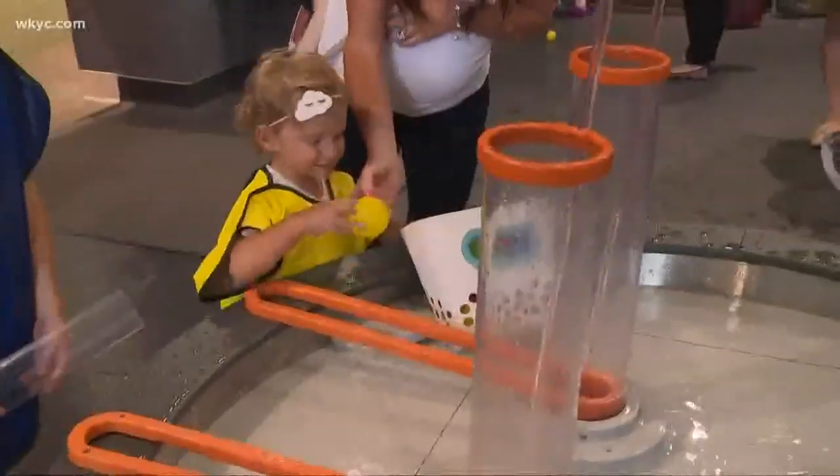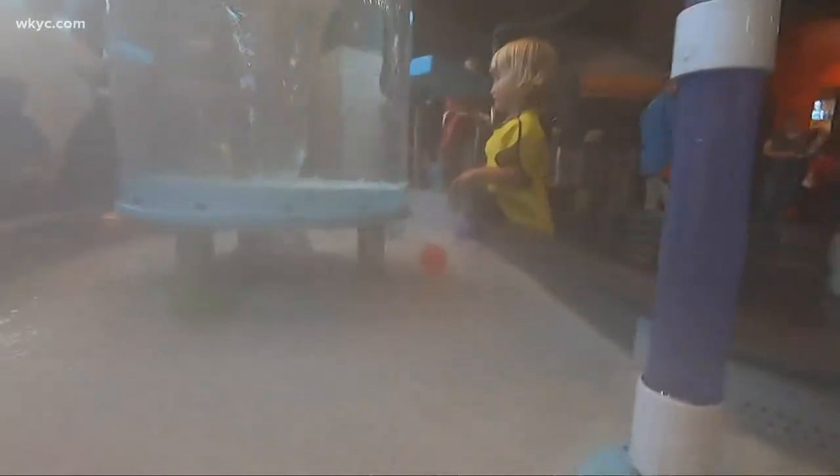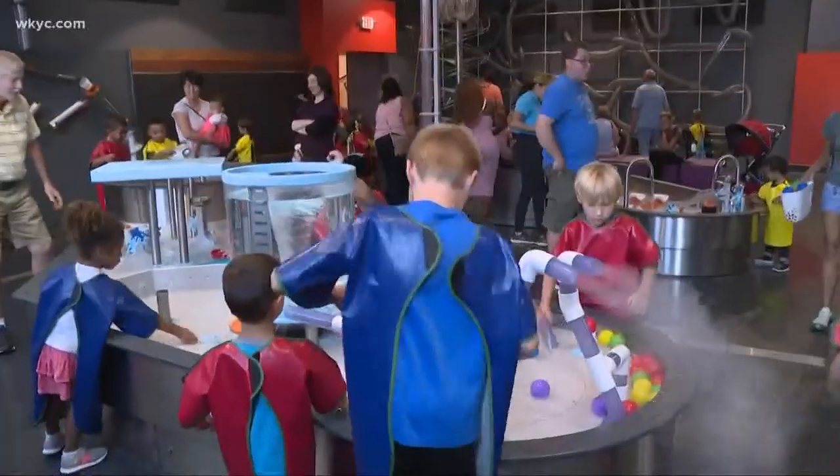It's about introducing kids — even the diaper crowd — to science, technology, engineering, and math, only they don't realize it. They're just playing. They need to find their early interest now, while they're motivated and they're really just having fun with science. It's not a chore to them yet — they're natural scientists, just exploring and learning together.